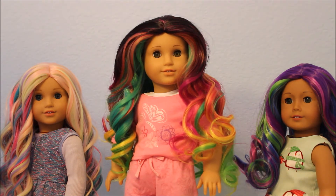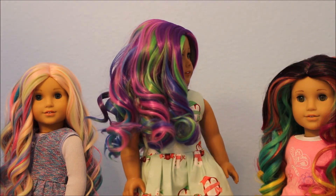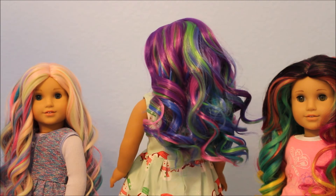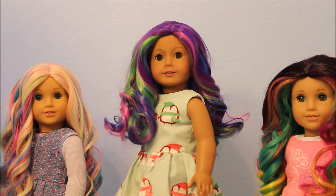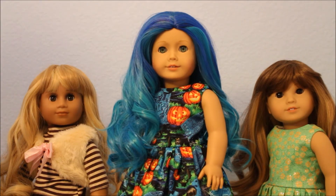I really enjoy the Exquisite Doll Design wigs. This one is called Dancing Unicorn — look how pretty the colors are. It's not as long as the other two but it's a really nice length. I like the variety. In the center there is my doll Caroline.